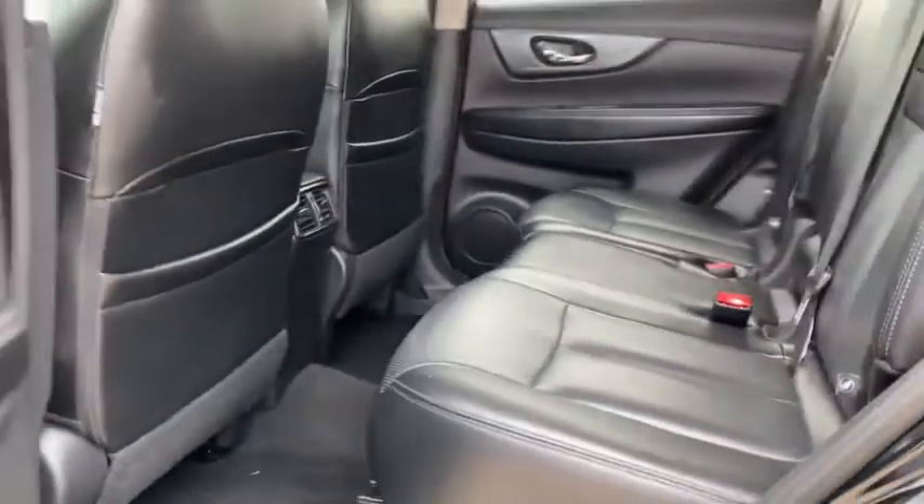Rear window defroster, power windows, security system, CD player, trip computer, heated front seat, overhead console.